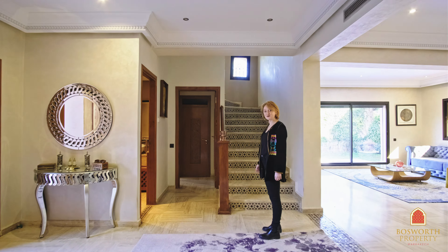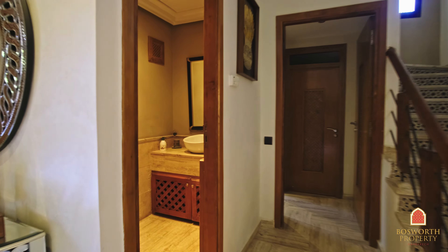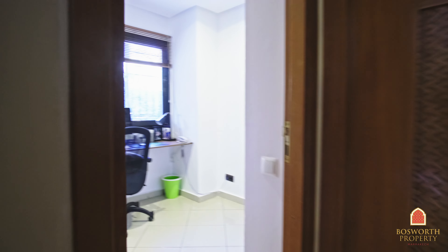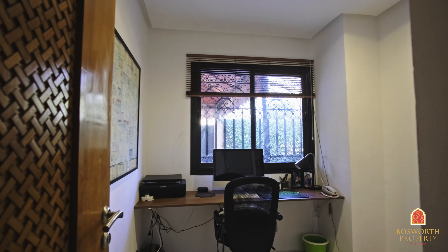The stairway just behind me goes up to the first floor, but over here we have a guest room. And right there is the first room, which currently is used as an office space, but it could easily be converted into a bedroom.